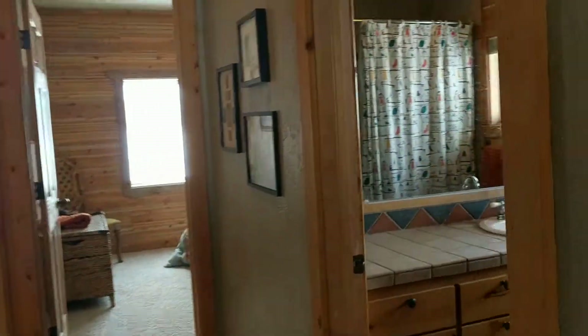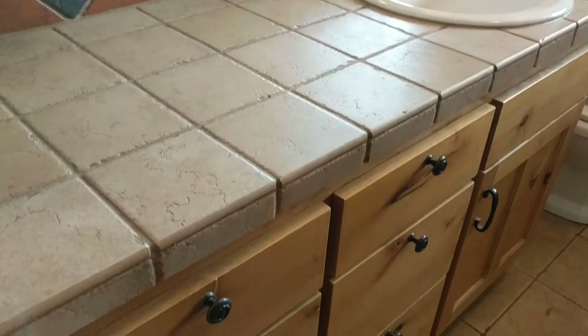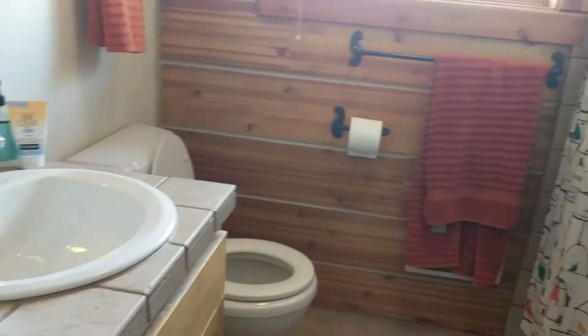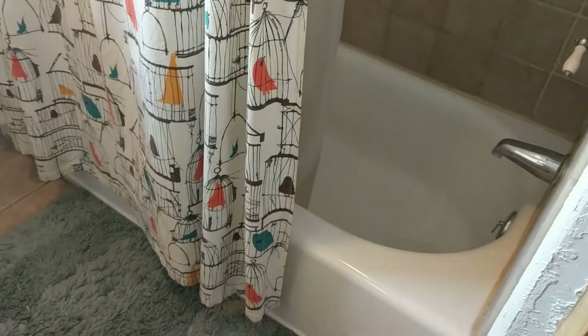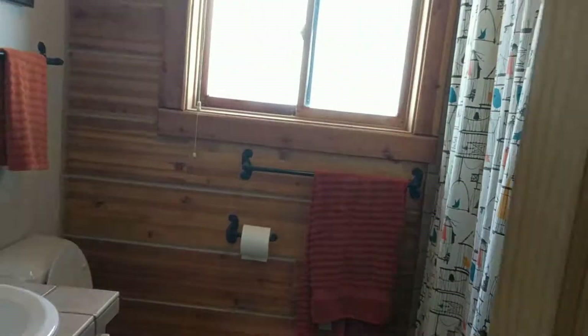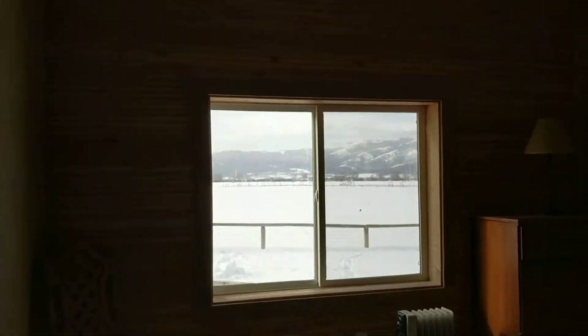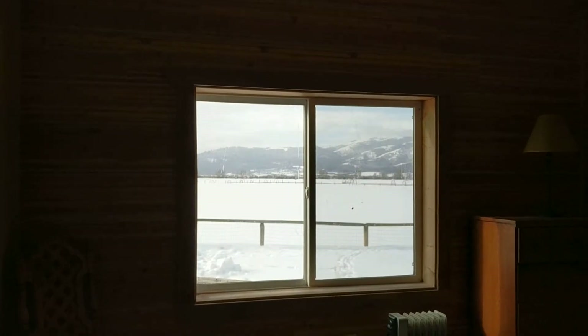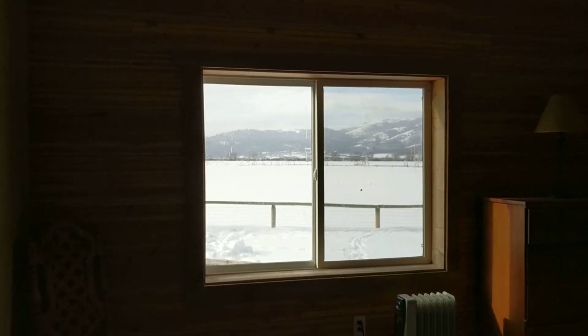And then bathroom number two: tile countertops, and tiles around in the shower. It is a full shower-bath situation — nicely done. And then we have our two remaining bedrooms. At the end of the hallway, this view would be to the south and west — it's a beautiful view of the Bighorn Mountains.